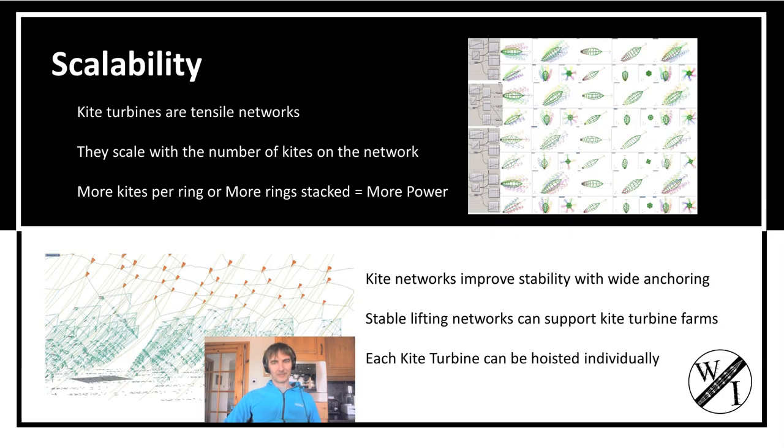These kite turbines work with networks, and networks of kites give you an ability to scale. The kites themselves don't have to be big because you can put multiple kites on the network.